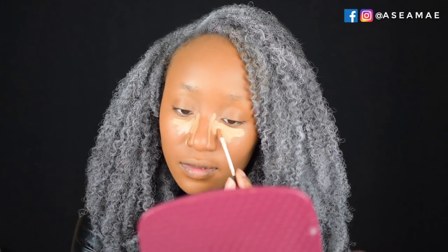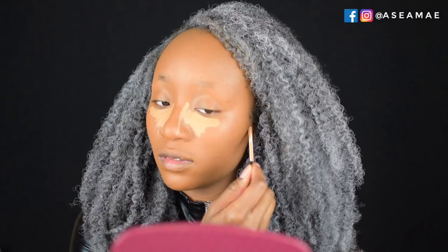Next I took my NARS Radiant Concealer in the color Caramel and I'm using this to highlight the high places on my face. I'm highlighting my under eye and carving out where my contour is going to go — I want it to be very sharp.